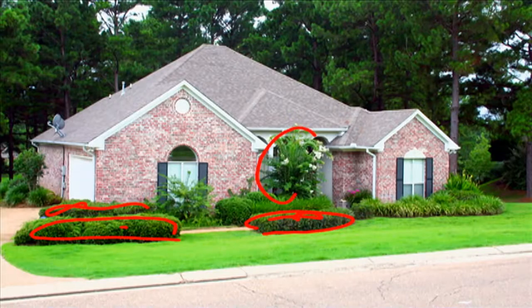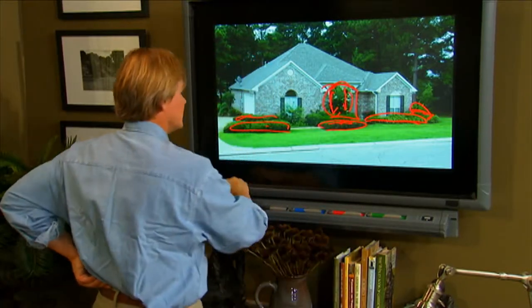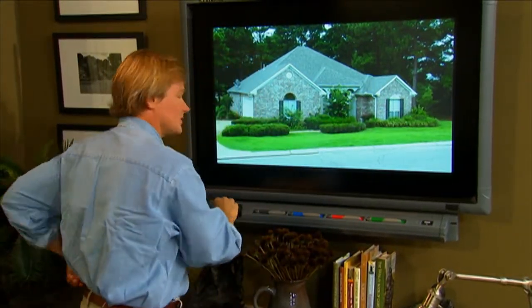I'd have to say that this crepe myrtle really blocks the view of what looks to be a fairly handsome portico there. And then this is sort of boring here, and I'm not sure about that corner, but I think we can sure help. So why don't we get started with just a few ideas that I think will add a lot of color here.